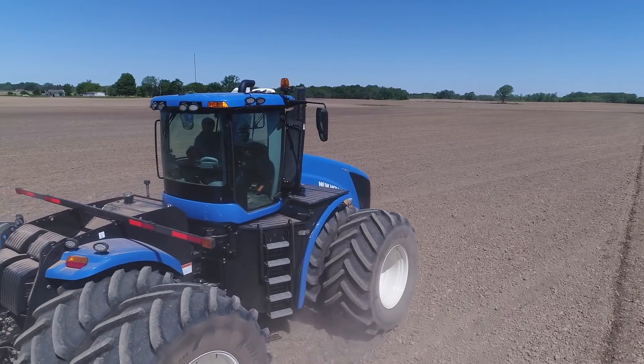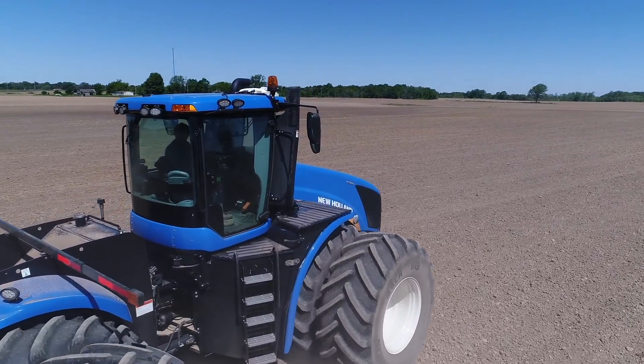My name is Ken Paul, marketing manager for New Holland Products. Today we've got the new T9 series Auto Command. The Auto Command is a new transmission option for our customers for model year 2018.